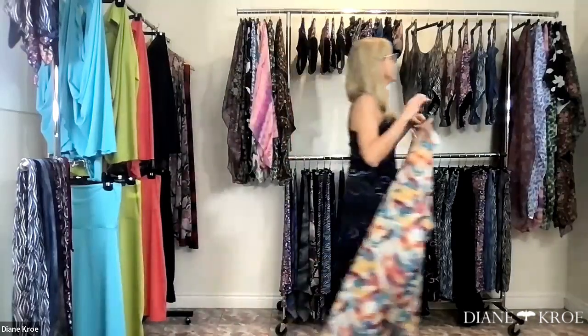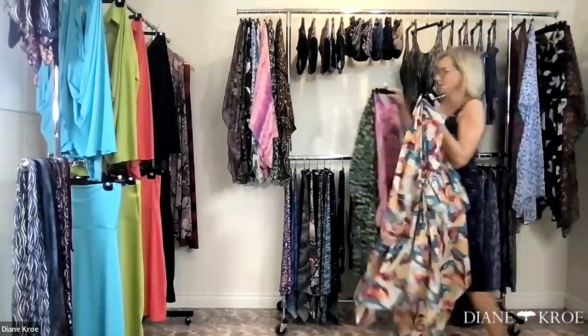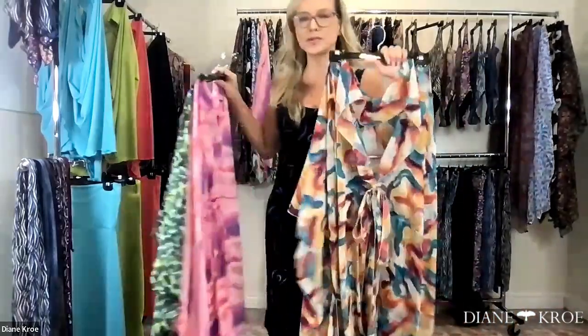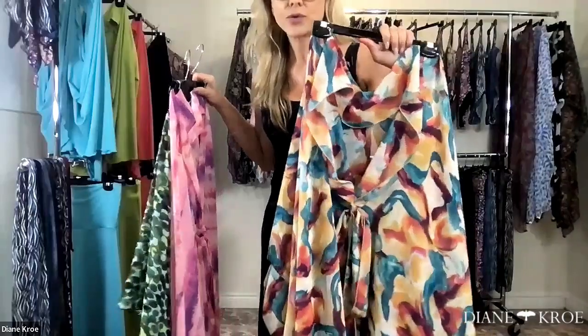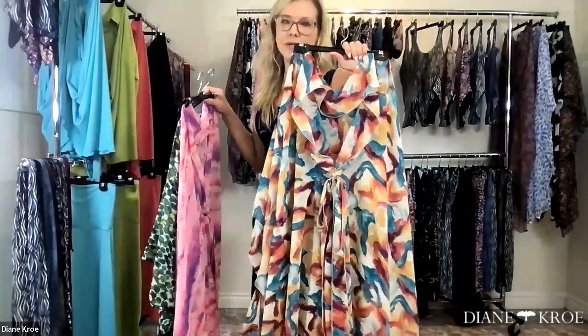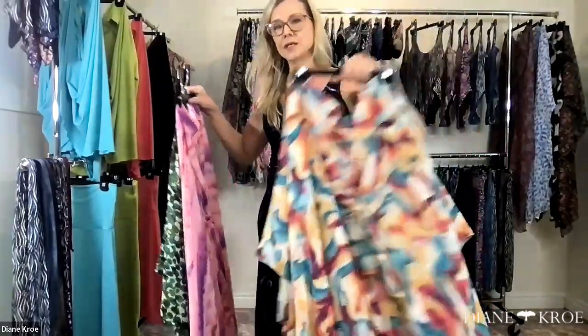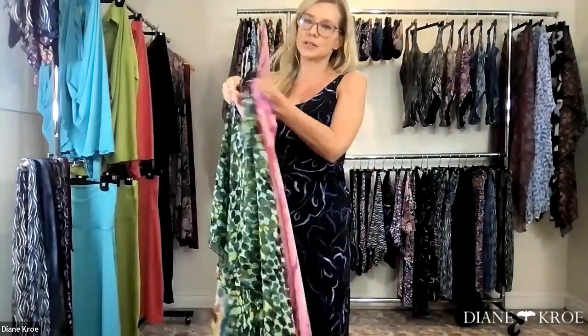So we have all the new prints. These three prints don't have a black or white background, which makes them a little bit unique — normally I always have prints with black or white in the background. But I couldn't resist these ones, so I brought in some solids to go with them.